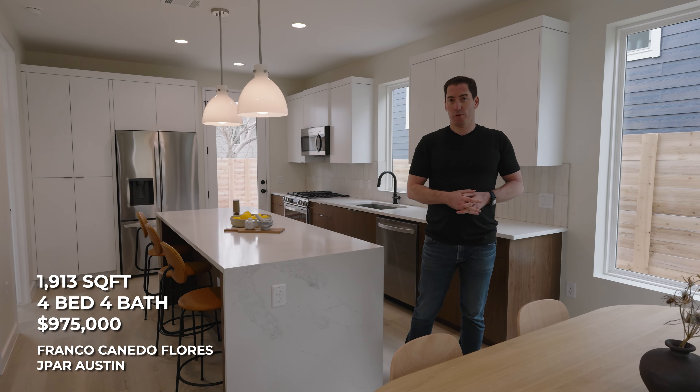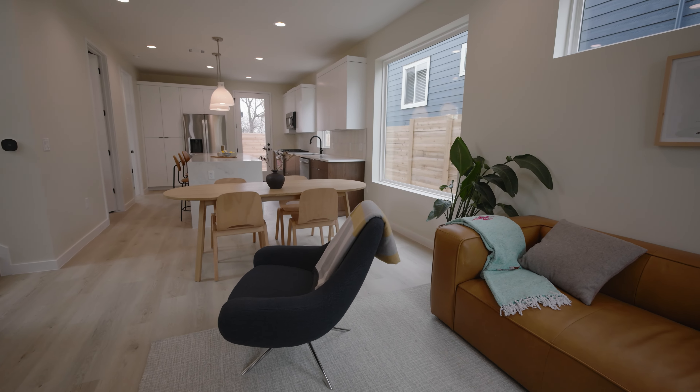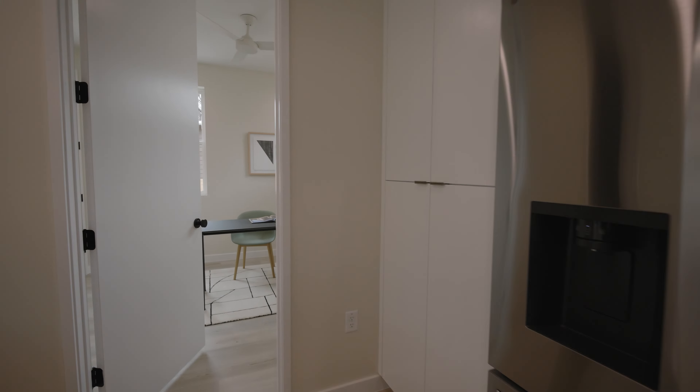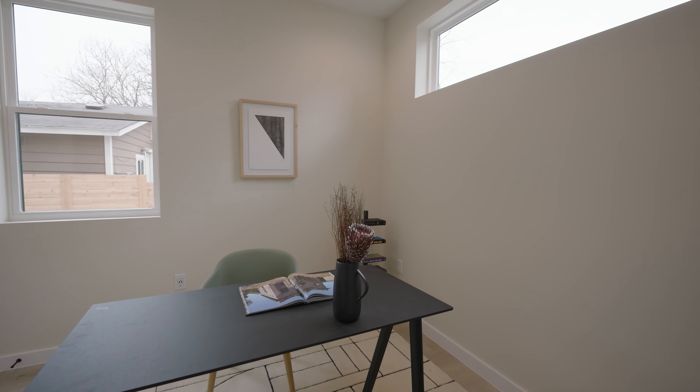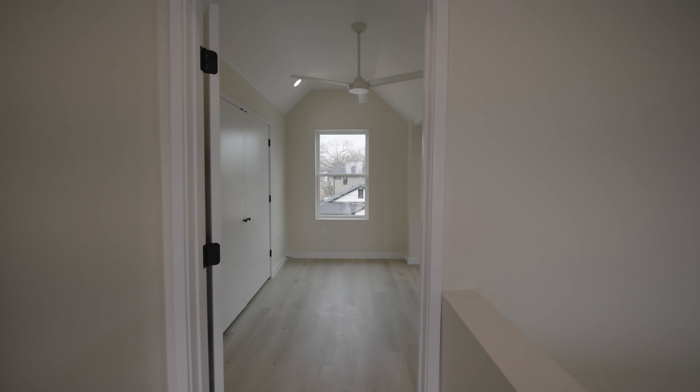This is a 1,900 square foot four bedroom, four bath home at about $975K — a pretty typical house in East Austin. East Austin is known for its nightlife and restaurants, and there's a lot of new construction. Usually you're going to get a smaller house on a smaller lot, but you're super convenient to everything East Austin has to offer.